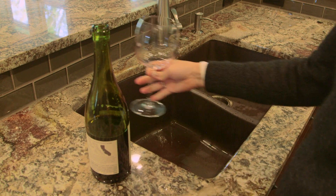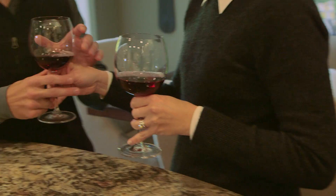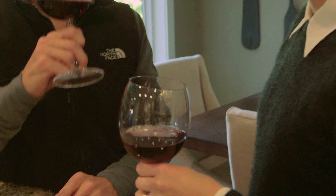Why does it go bad? Well, oxygen is both a friend and an enemy of wine. In the short term, oxygen helps wine taste better. As time goes on, it starts to deteriorate the wine and it tastes bad.